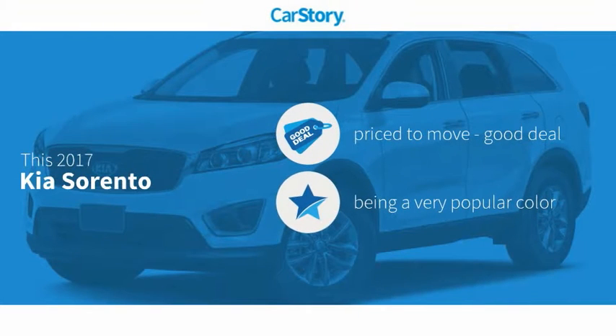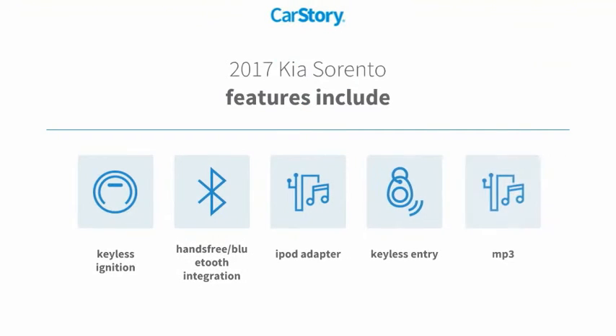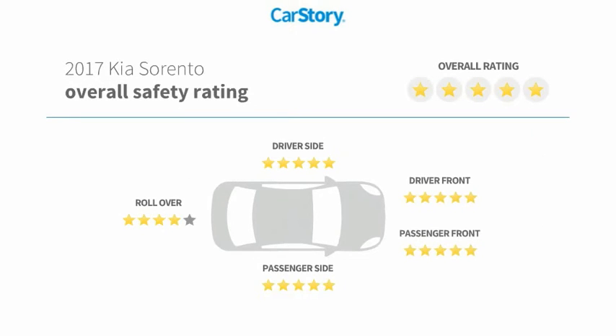Car Story research indicates this vehicle is priced below the average market price. Features include keyless entry, keyless ignition, iPod adapter, MP3, and hands-free Bluetooth integration. It has also been listed as an IIHS top safety pick with impressive ratings.